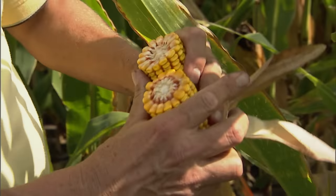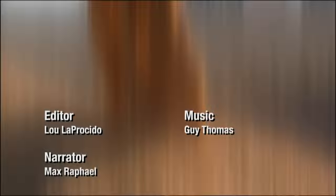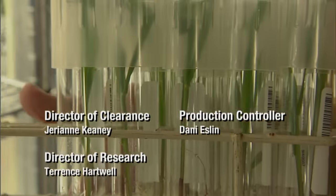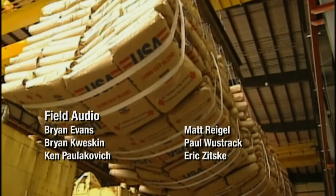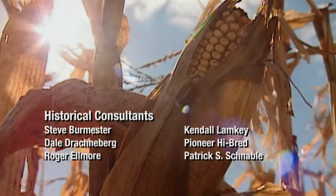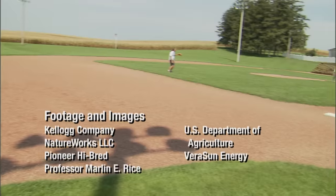With corn, it seems that every kernel is filled with promise, debate, and power — from super corn to biofuel to feeding the masses. What we choose to do with this golden opportunity might just take us to a field of dreams.